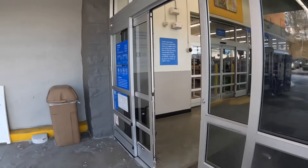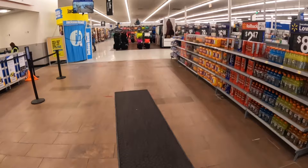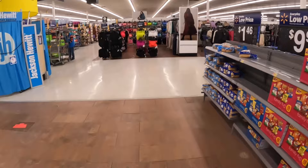Hey everybody, welcome back to Shiny's Shopping. We're on our way into Walmart and hopefully they have some goodies in here for us today.